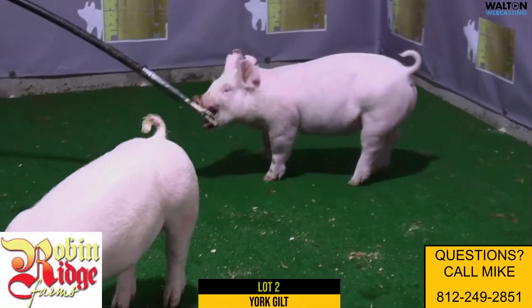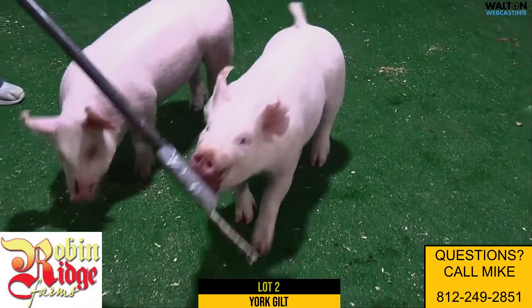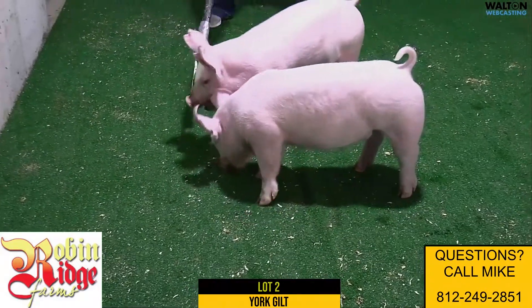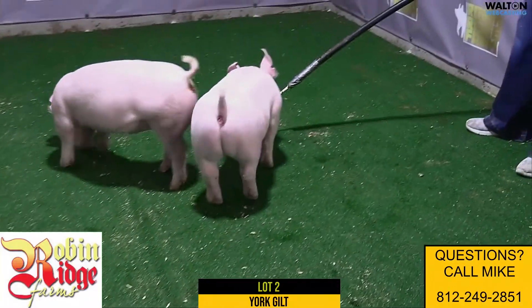She's one of the next to the heaviest structured sow in our herd. She's really big boned and just done a good job for us. I would put this gilt really high on my list.